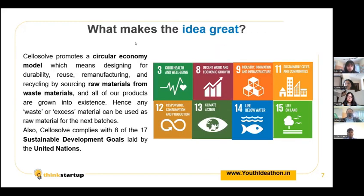What makes this idea great and unique? Celosol promotes a circular economy model, which means designing for durability, reuse, demanufacturing and recycling by sourcing raw materials from waste materials. And all of our products are grown into existence.